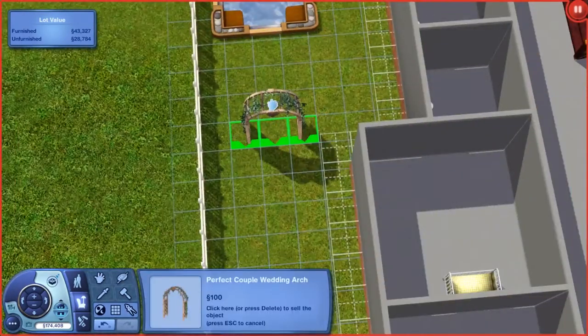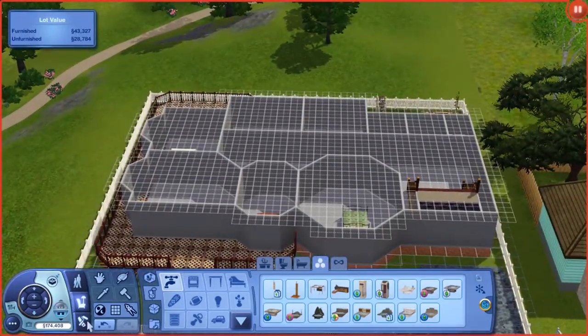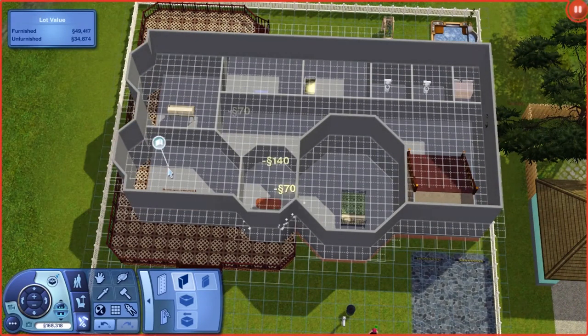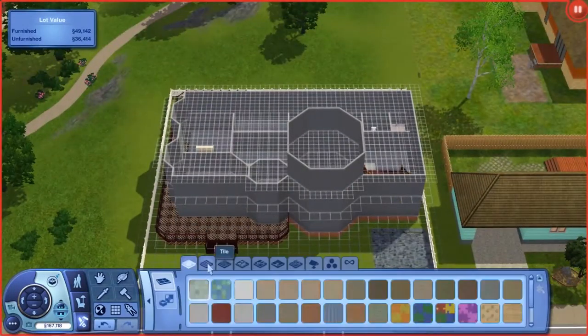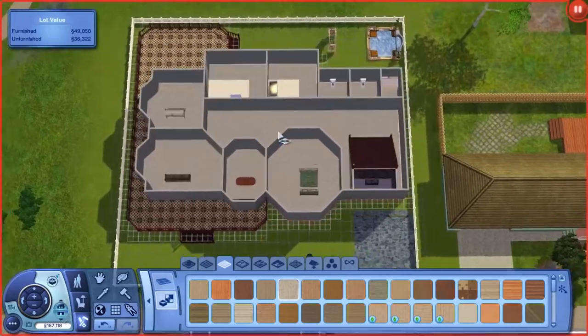She did ask for a hot tub and possibly a pool. But since the house ended up being bigger than I hoped, the backyard got smaller and smaller. But that's all right — there's a hot tub, and at least that's something. Personally, a hot tub is all I need. Pools are nice, but that's a lot of maintenance. But it's a Sim, so who really cares?